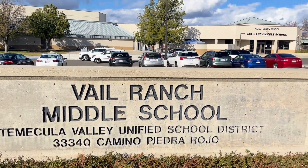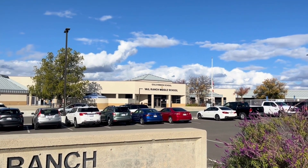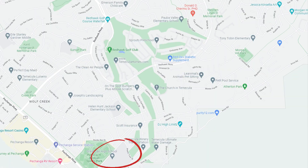Up next is Vail Ranch Middle School, also located right in the center of the community — walking distance from almost anywhere within the community. This school also gets an 8 out of 10 on greatschools.org. And finally, the high school is Great Oak High School, the 10 out of 10 high school here in Temecula and one of the greatest schools in the state of California. Great Oak is about a five-minute drive away from the center of the community through Red Hawk.